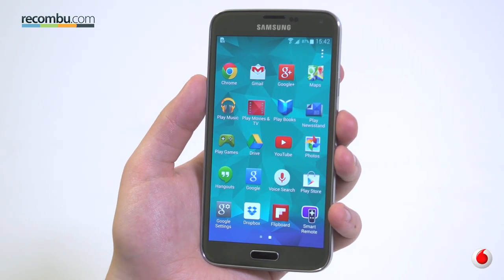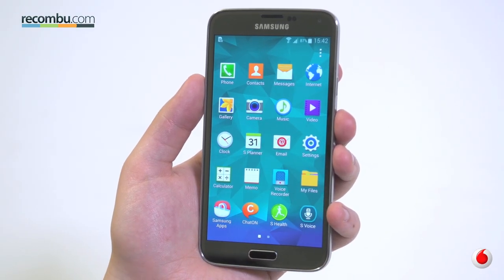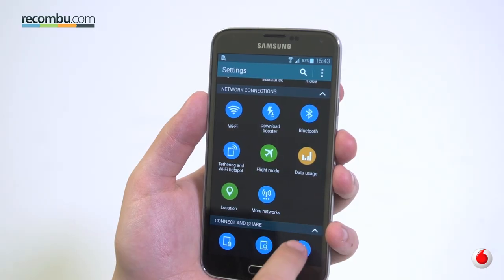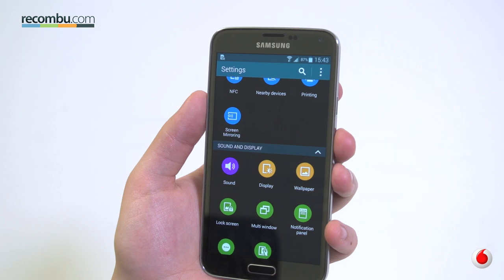Samsung's newest TouchWiz interface is a major improvement running atop Android KitKat, but it can still get confusing. There are plenty of options to customise the interface and the settings menu may be cleaner, but it goes on forever.